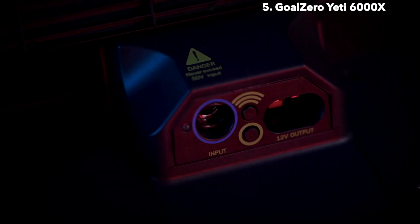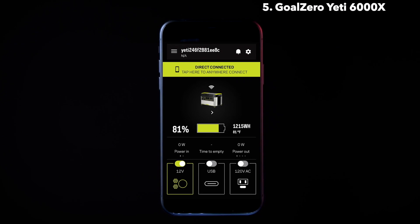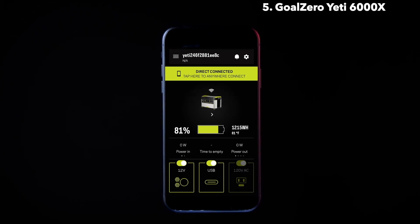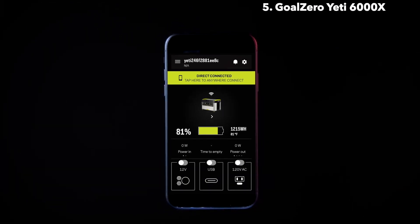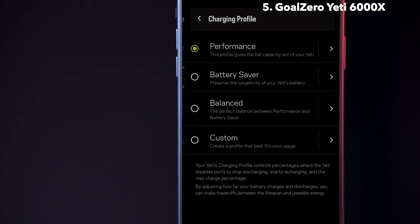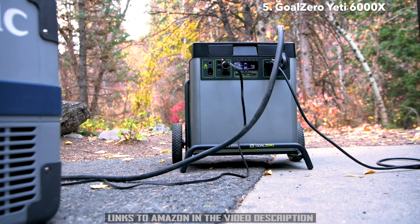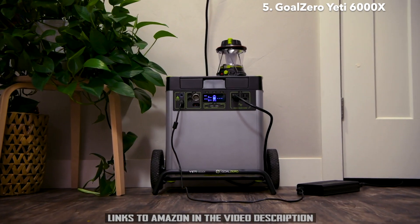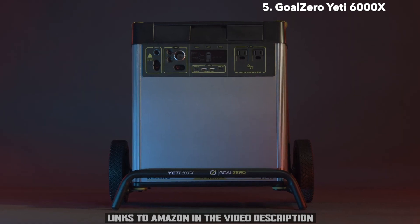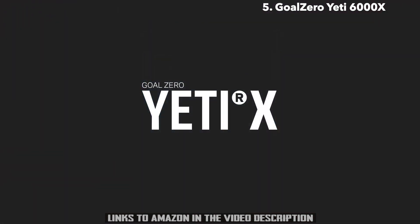We've expanded the capabilities of the latest Yeti app to include charging profile options and more. Easily pair your Yeti by pressing the wireless button and following the in-app instructions. This allows you to check battery level, power in and out, and turn ports on or off, all from the palm of your hand. Within the app, you can select charging profiles based on your use to optimize battery life. Whether you need it on the job site, on the road, or as a home backup when the grid goes down, you can count on the Yeti 6000X to power your electronics, appliances, home backup, and more.